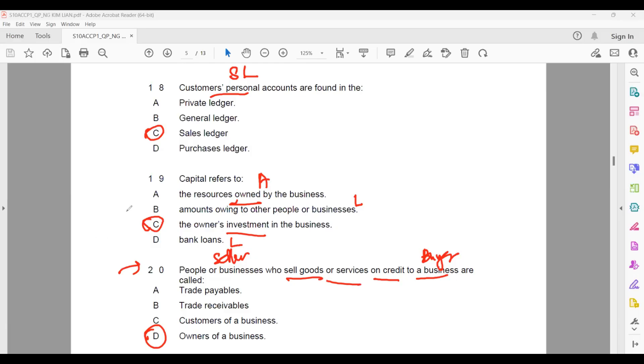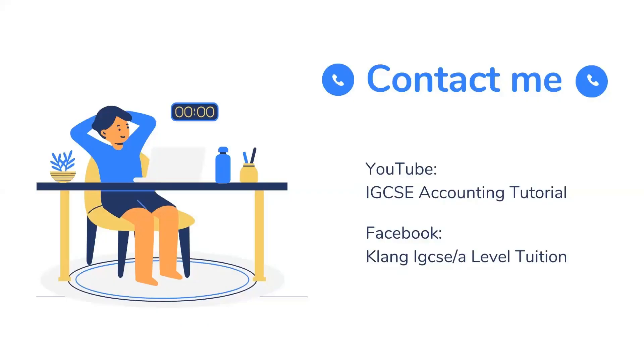That's all for the multiple choice questions. This recording will help you understand basic accounting better. If you like it, you can follow my recordings — whenever I have a new recording, I will update it on YouTube and my Facebook. Thanks.